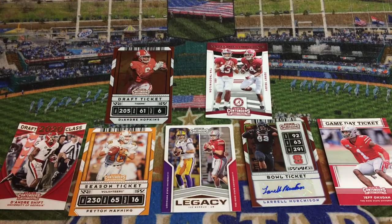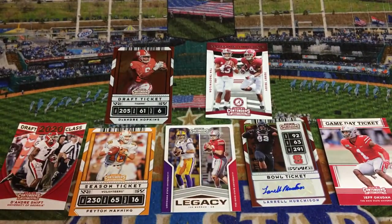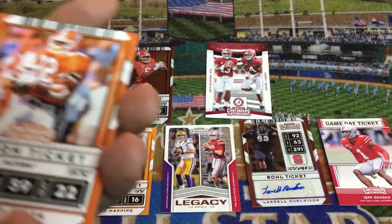We've got two packs to go. The box says two autographs on average, and so far we've only got the one. Hopefully we've got one autograph left. Here we go, next to last pack.